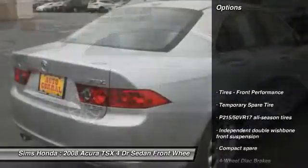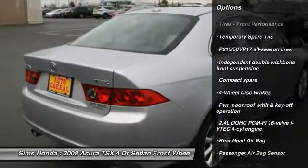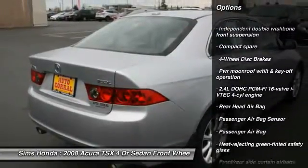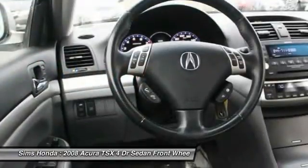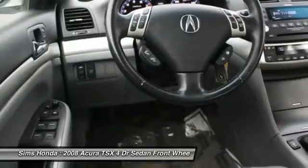Here are some of this vehicle's great options: power passenger seat, CD changer, moonroof, air conditioning, front driver airbag, HomeLink garage door opener, power steering, aluminum wheels, four-wheel disc brakes, and floor mats.